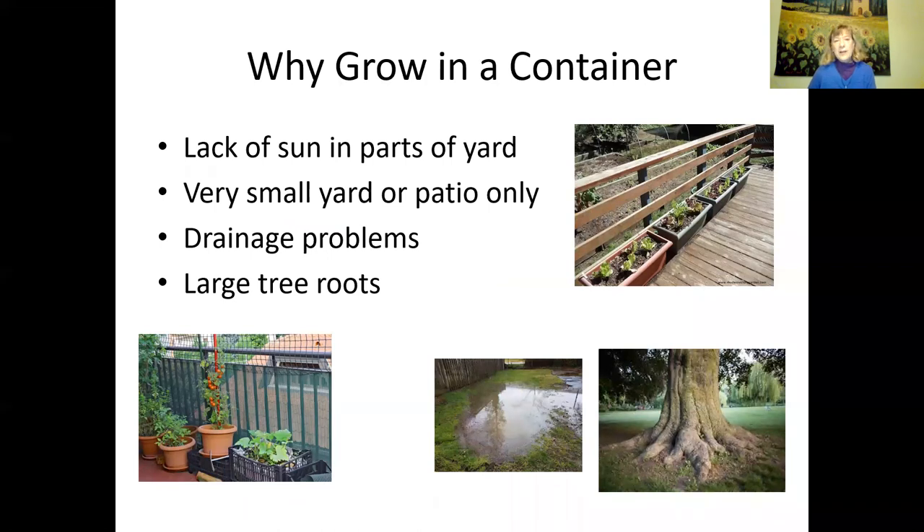Why grow in a container? There might be a lack of sun in parts of your yard, especially in winter when fences cast big shadows. If you grow in a container, you can move it to the sunniest part of your property. You might be in a small yard, patio, balcony, or deck. You could still grow in containers in those spaces. Drainage problems — if your yard floods in winter, you won't grow vegetables in the soil very well. Large tree roots can also make it very difficult to dig up space for a garden, but you could grow in containers nearby.